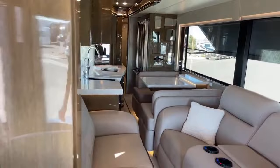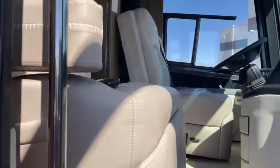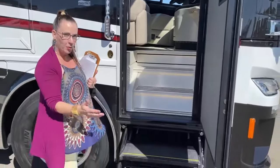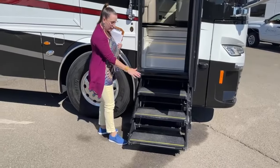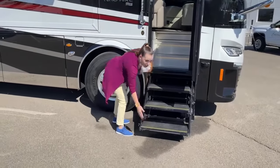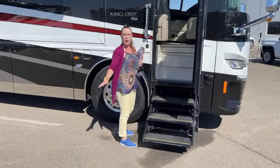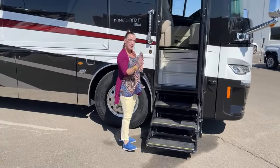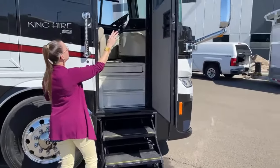Let's talk about these HWH hydraulic steps. They're really amazing — they're articulating and will adjust according to height. They have a sensor in the front so they won't come out too far and get ruined. You can just push through whatever you might be encountering and the safety feature will stop the steps. You'll notice here we have our full leather door and these amazing bonded windows, which make a huge difference.